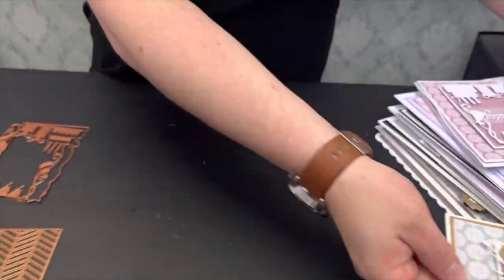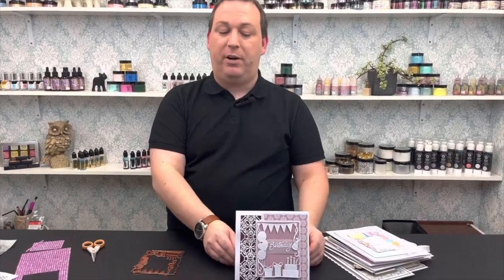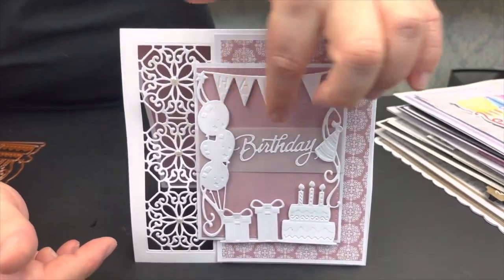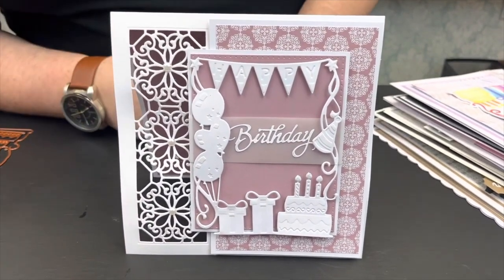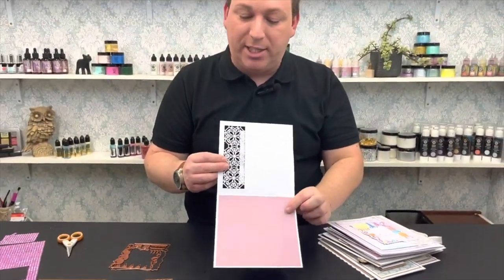For this card I cut the Ornate Octagon die into the side of the card blank so it stays in place, used papers from the paper pad, the Birthday Frame die, and added the birthday wording on vellum — which we'll also be doing in today's demo. The inside has matching paper so you can see it through the lovely fretwork die. Simple, easy, and quick to work with.